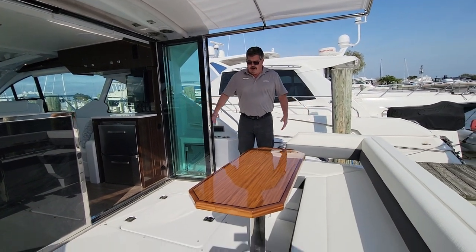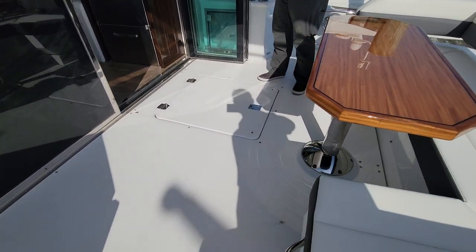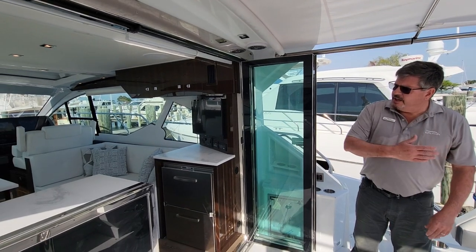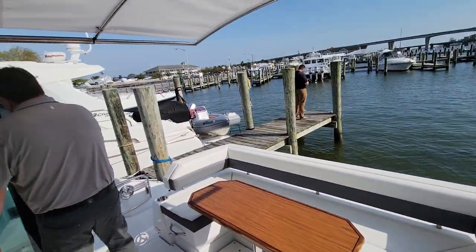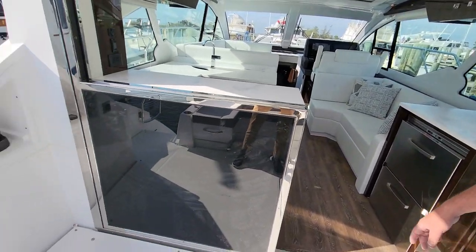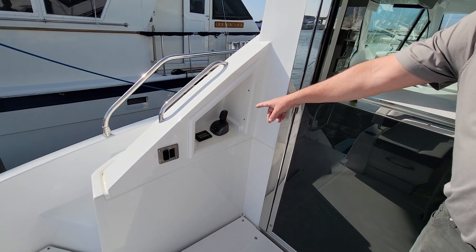You can see how spacious this cockpit is with the table. You've got great access to the engine room, and wonderful how this glass totally opens up and really gives you a great flow throughout the boat. Over here we've got controls and an ice maker outside, which is very handy for the bartender.